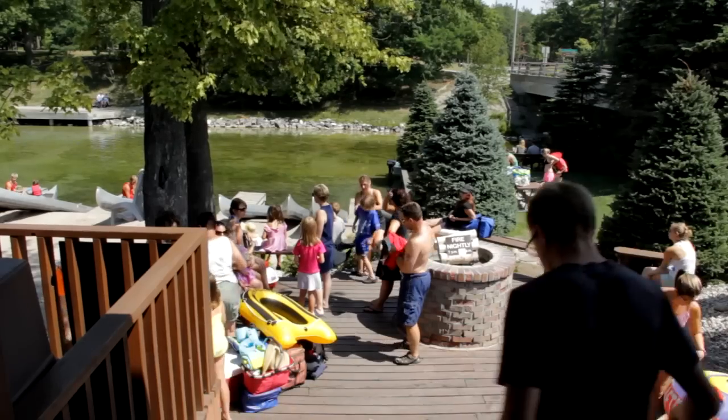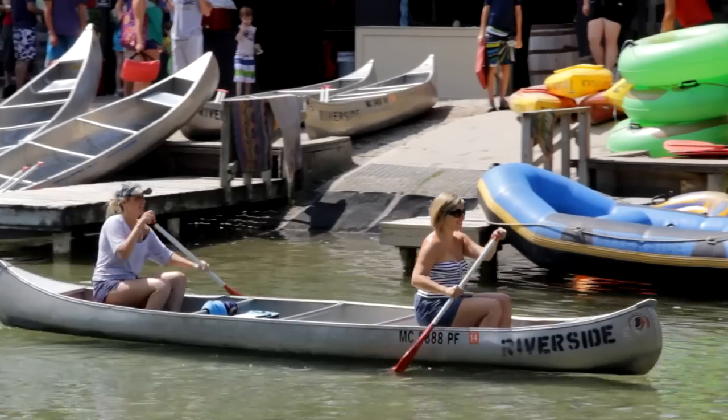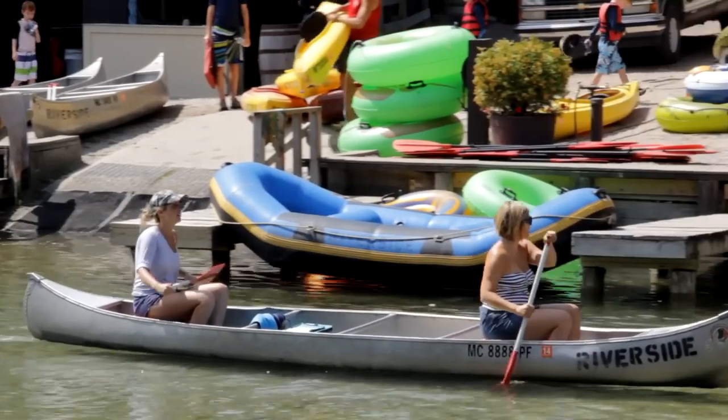Once you're back at the store, gather up everyone from your party and head on down the steps to the river to check in with our boys at the Brown Canoe Desk. From there, they'll get you going.